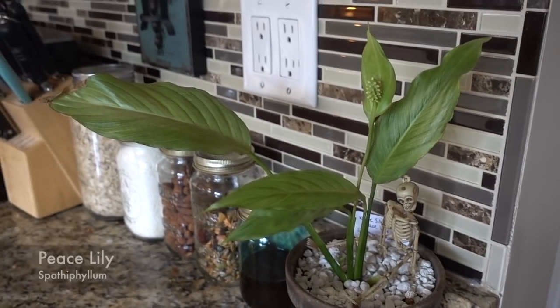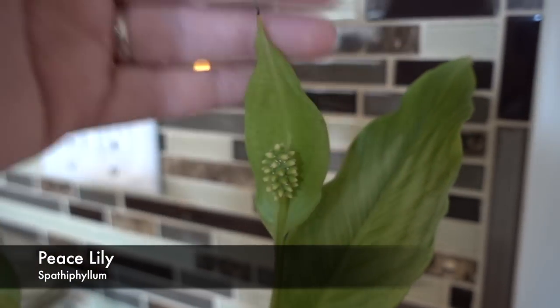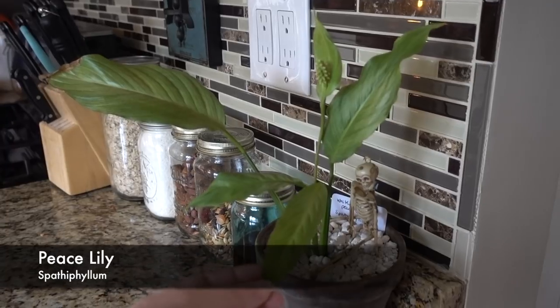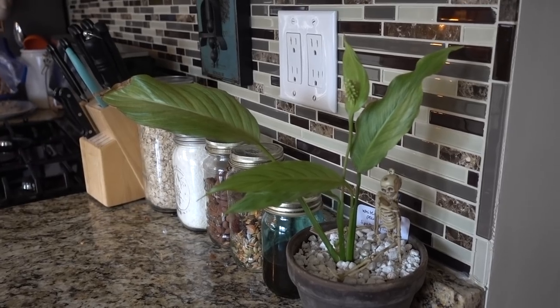This is my peace lily — it was white and now it's green, which is weird but kind of cool. It's still so tiny and I like it tiny. I see people with gigantic peace lilies — I'm excited for it to grow, but I'm content with this size for now.